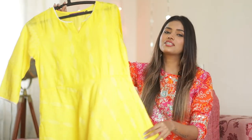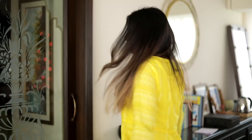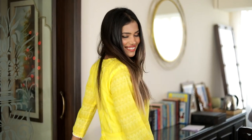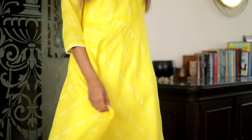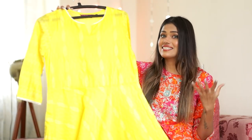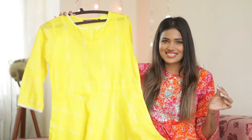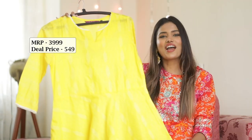Next I have this kurta plazo set from Gosriki. I think this piece has a very classic timeless feel to it so it's never going to go out of trend. You can style it with some accessories to uplift the entire look and the cotton fabric is very comfortable to wear. Again I got a very huge discount since the Amazon Great Indian Festival is still on — it was priced at ₹3999 and I got it for ₹549.